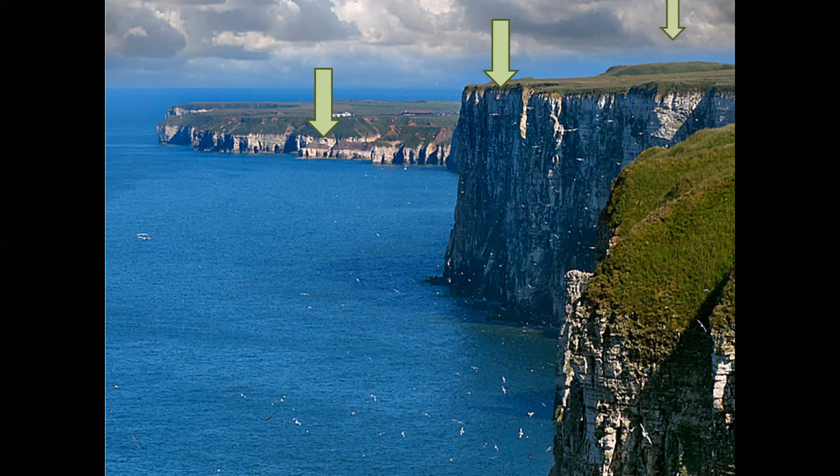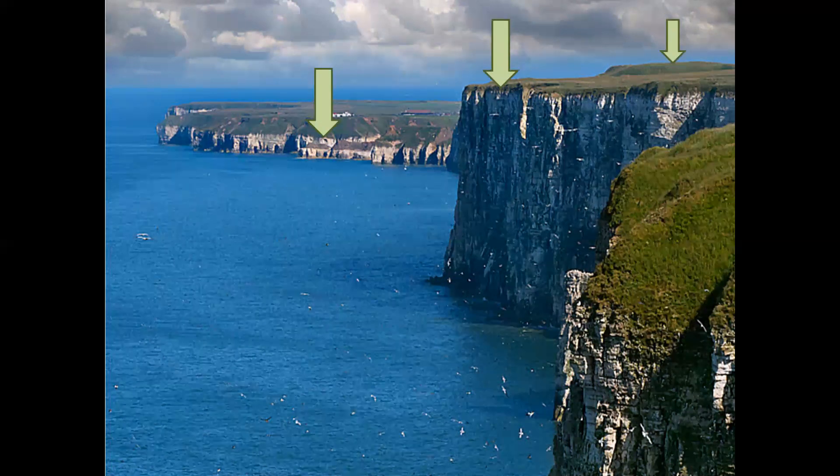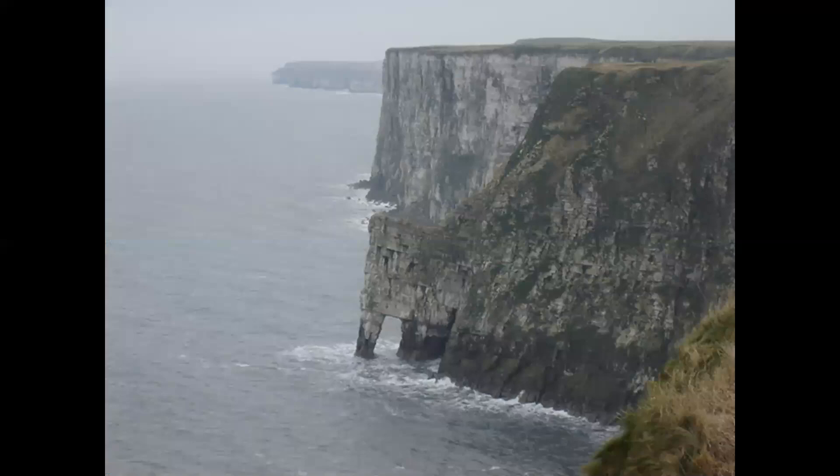A ridge of glacial material can be seen a short distance inland from the cliffs. New Rollup also provides a view of Bempton's elephant, a sea arch resulting from marine erosion of the blocky chalk cliff. You can spot his trunk, his eye, and in the summer the top of his head is a prime site for breeding gannets.